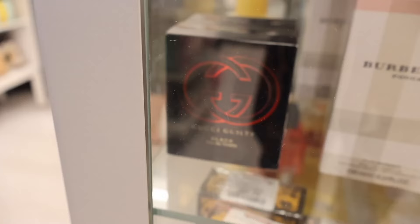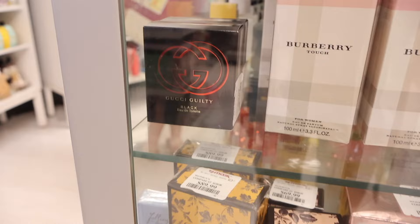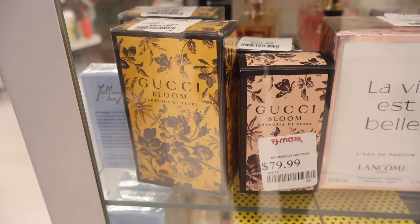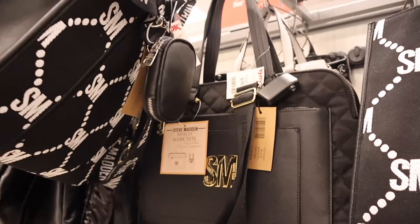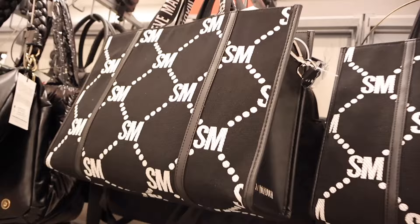All the way down here they have Gucci Bloom — the packaging is really pretty with the flowers. They have a smaller size right next to it for $80. You might as well get the full size if you really like this one. Right next to the makeup, they actually have a really big purse section. Look at this Steve Madden purse — I think it's really, really cute. I really want to try it on in the mirror. It is only $40, so very affordable. I really want this one — it's so cute.